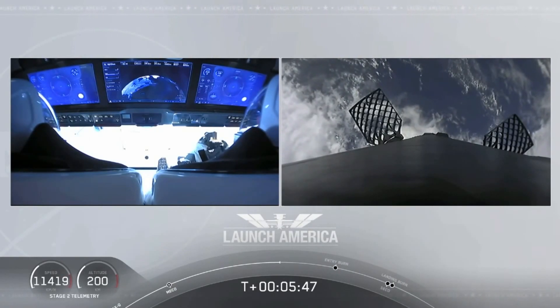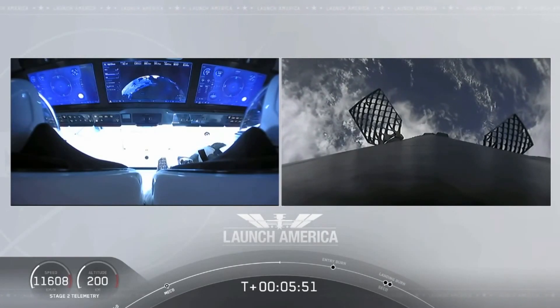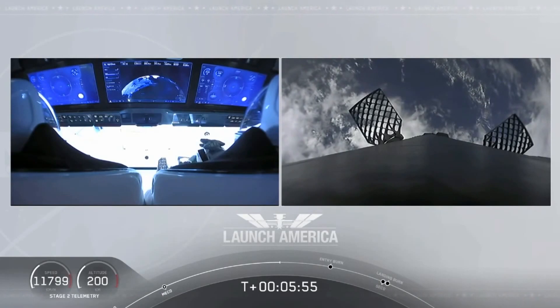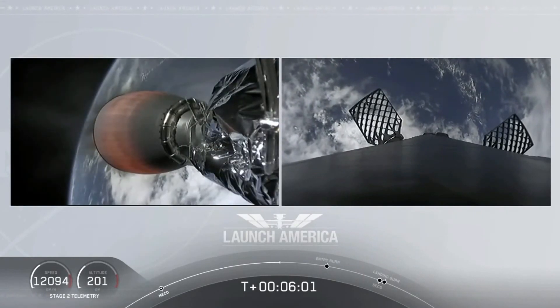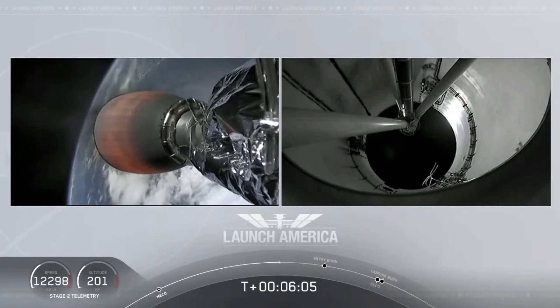After the entry burn will be the landing burn, which is just a single engine burn. Dragon SpaceX nominal trajectory. They are still on a nominal trajectory on Dragon, still on second stage — that's the MVAC engine on second stage on your left screen.